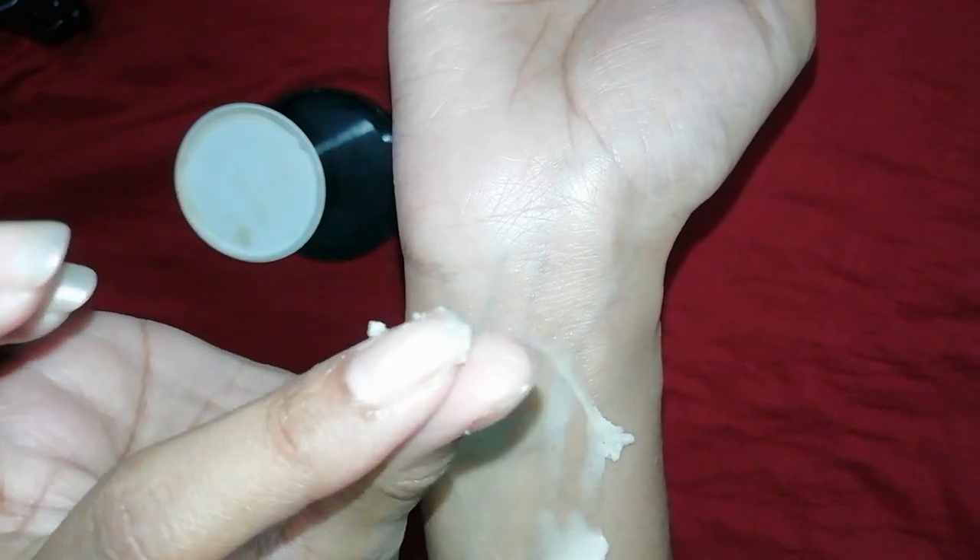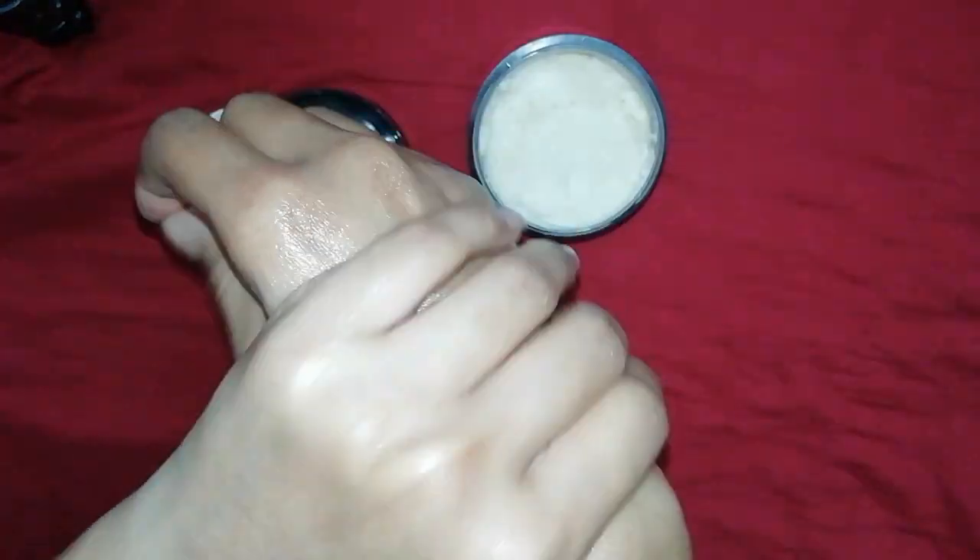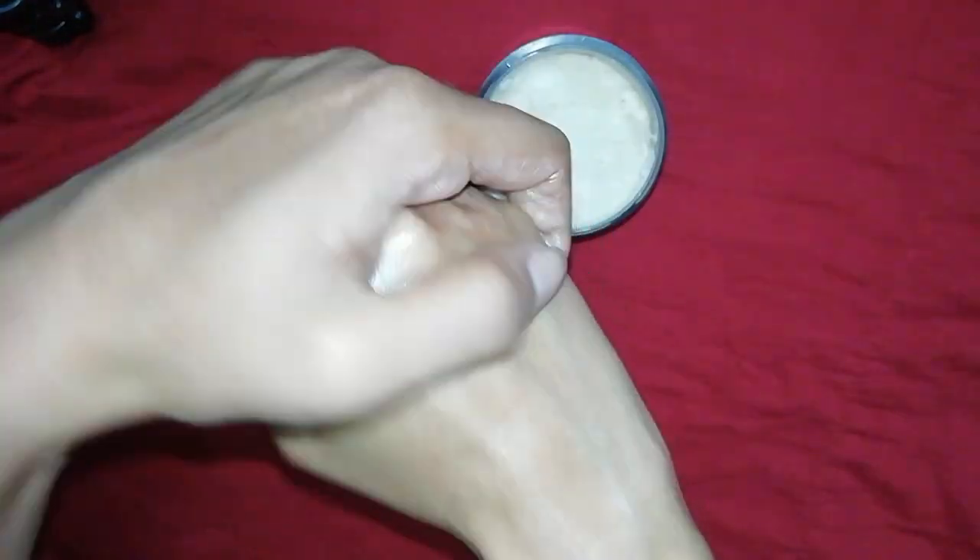This body butter is not even chip-chip — it is easily absorbed into the skin. It contains coconut oil, which is very good for the skin. In this body butter, there is Argan oil, calendula, and arnica, which make your skin soft, heal small cuts, and make it vibrant and radiant.